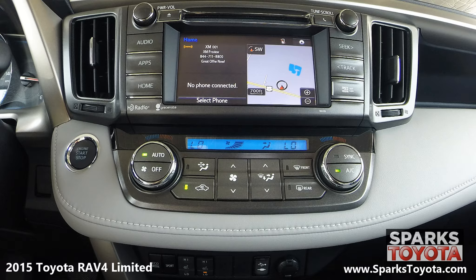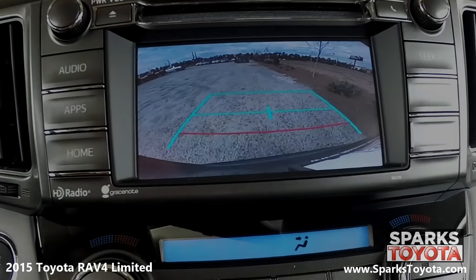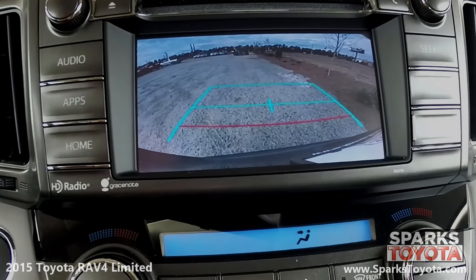You also have dual zone automatic climate controls and everything that you see is very easy to use. Take a look at the backup camera — it's very clear and has guidelines to make backing up a breeze.